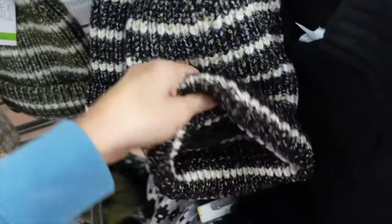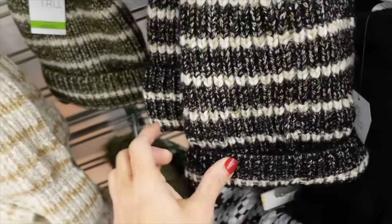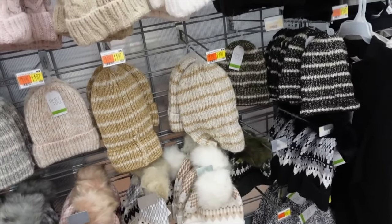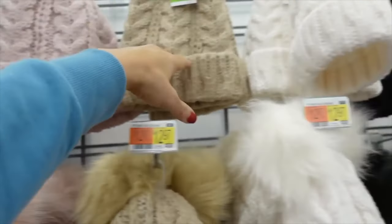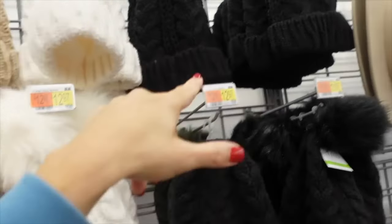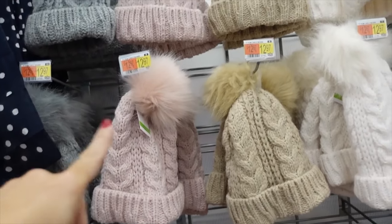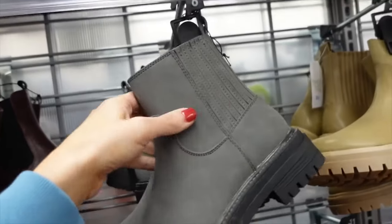New colors in these beanies from Time and True — they have a plush lining fold-over in black, green, ivory, and camel for $11.97. They also have new cable knit in gray, pink, beige, white, and black. The ball option is $12.97 and without the ball is $11.97.